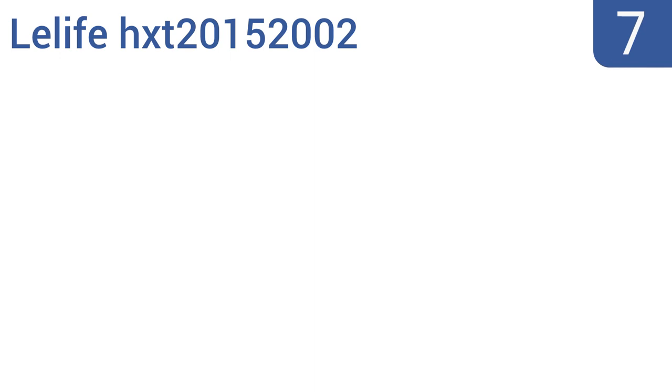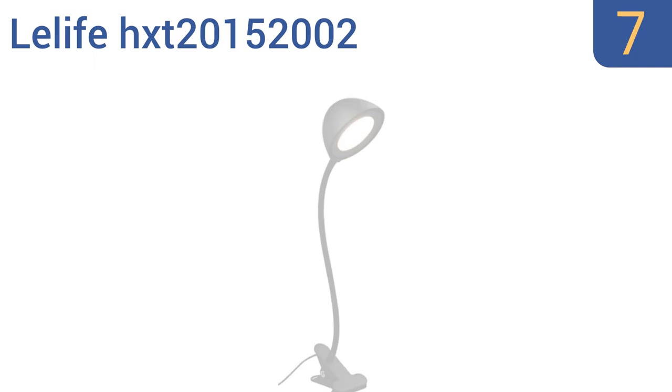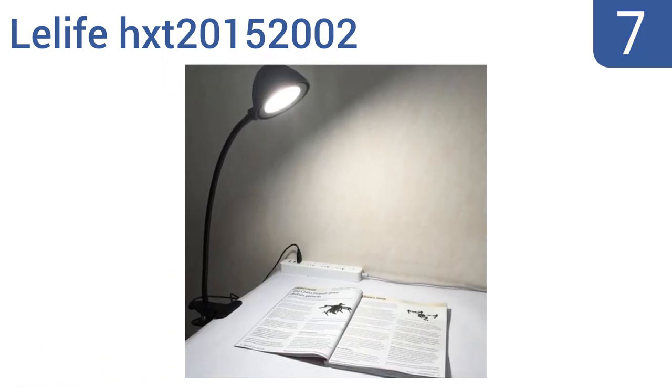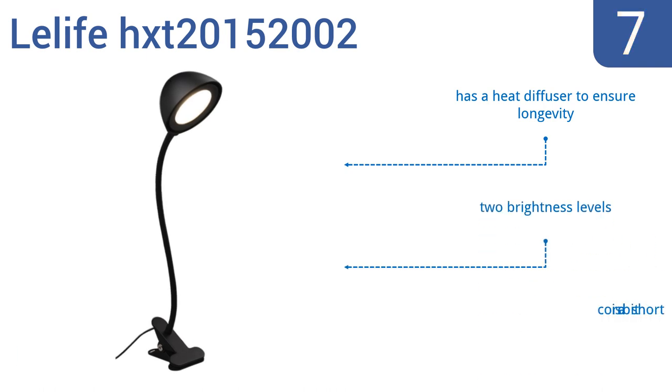At number 7, ideal for dorm rooms or small desks, the Leelife HXT-20152002 features a smart and versatile clip-on design at a great value. It's built to last with a strong gooseneck that keeps the lamp head from sagging due to gravity. It features a heat diffuser to ensure longevity and two brightness levels, but the cord is a bit short.